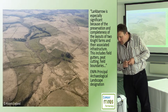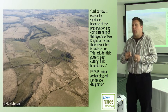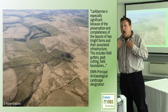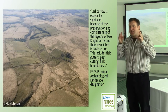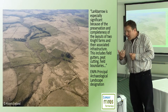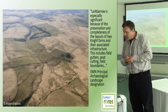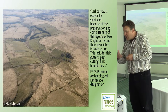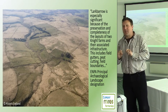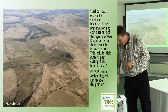Here's a little conundrum: my colleagues want to block various features at Lark Barrow Farm, a farm made in the 1840s, with enclosure and drainage built, then abandoned in the 1850s — a snapshot of 19th-century improvement. The National Park has made it a principal archaeological landscape, one of their own designations, noting it is especially significant because of the preservation and completeness of the layouts of two Knight farms, associated infrastructure, field gutters, and peat cuttings. The very features for which it's been designated are the features they want to block. How do we square that circle? The Chief Executive is thinking about it.